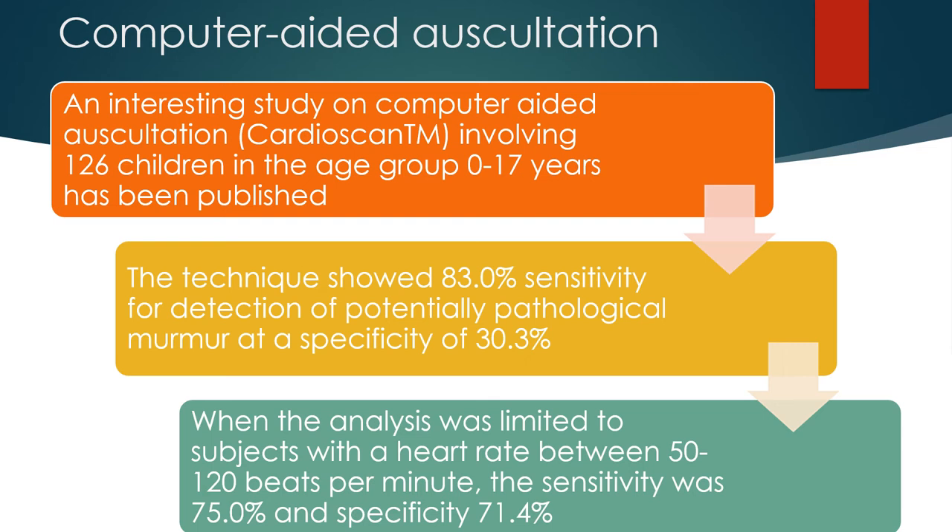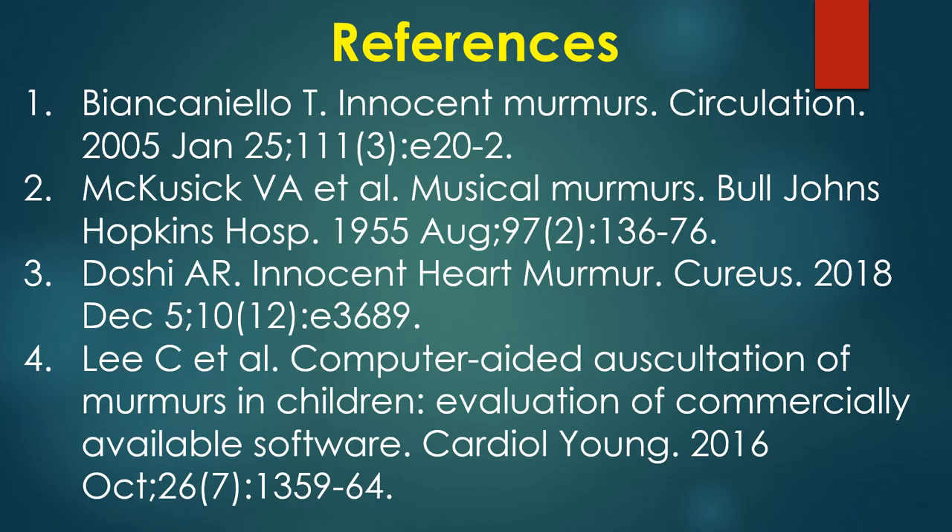An interesting study on computer-aided auscultation involving 126 children in the age group 0 to 17 years has been published. The technique showed 83% sensitivity for detection of potentially pathological murmurs at a specificity of 30.3%. When the analysis was limited to subjects with a heart rate between 15 to 120 beats per minute, the sensitivity was 75% and specificity 71.4%.